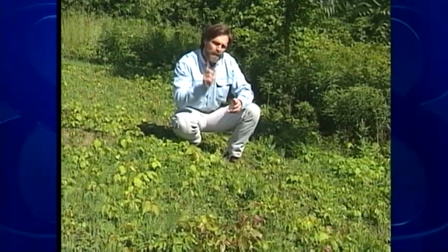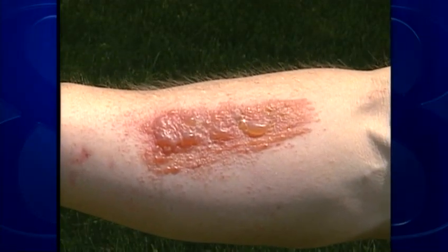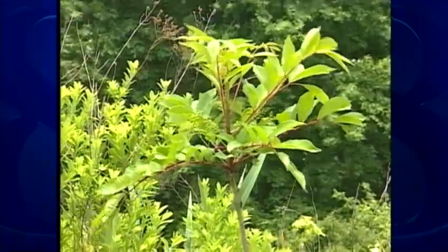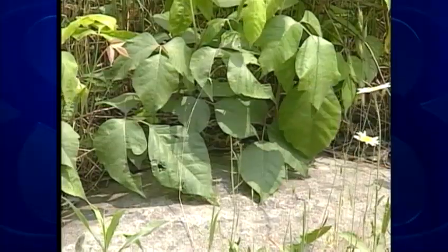No doubt about it, poison ivy is the king of itch. You might remember I gave myself a demonstration rash last time. Here's what it looked like four days later. Poison ivy's cousin, poison sumac, is found throughout much of the east, but it's just not as common as poison ivy.